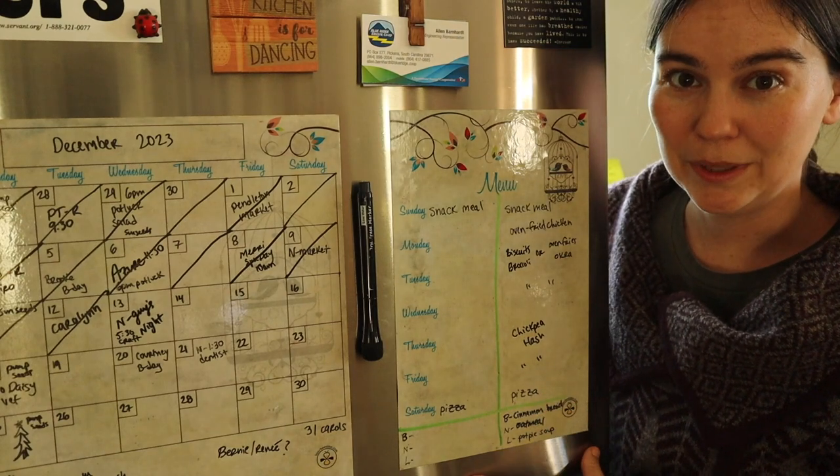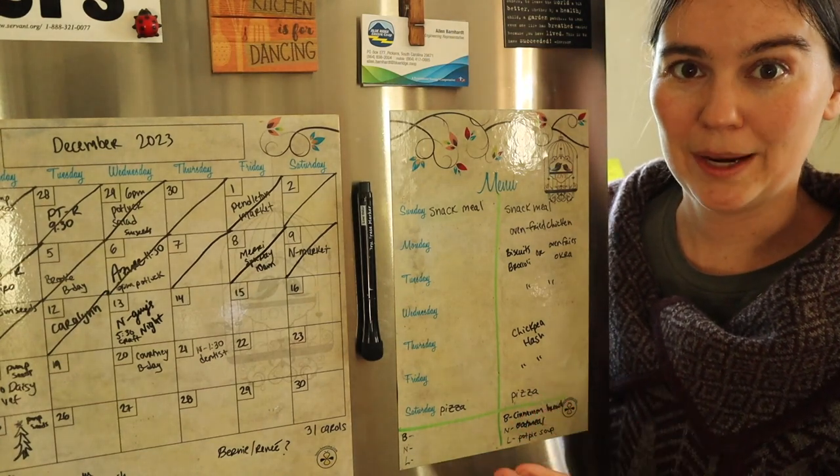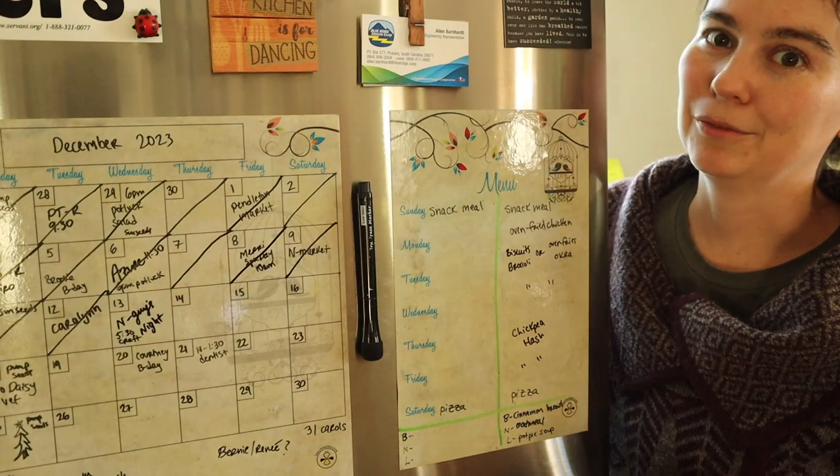I divide ours up into two-week chunks, as we only go to the grocery store every other week. That enables me to make sure I have the right amount of fresh produce on hand and know what I need to use first when I get it from the grocery store.